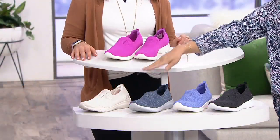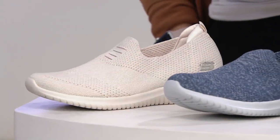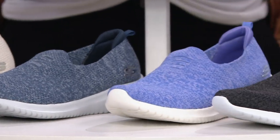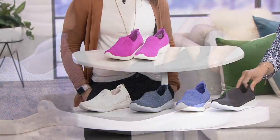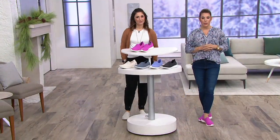Here's the Fuchsia — lots of fun with that. Right here is your Natural. This one is the Navy. Periwinkle — love it. And the Black, very popular right now. Five easy payments of $10.98. A349-786, medium and wide width, whole and half sizes.